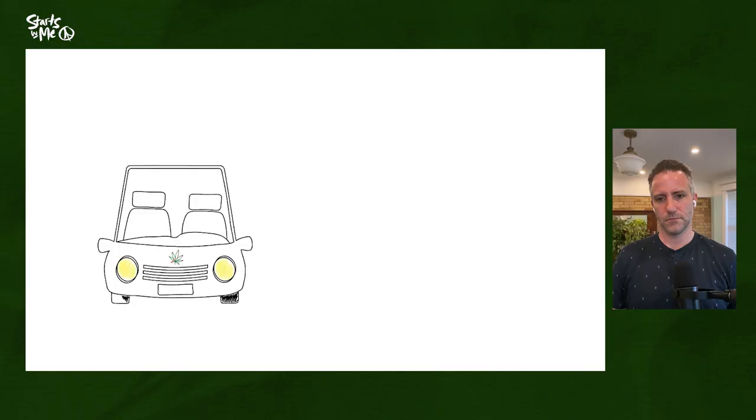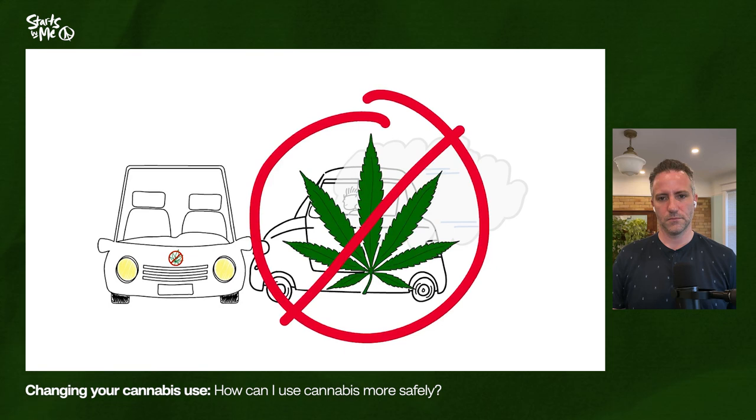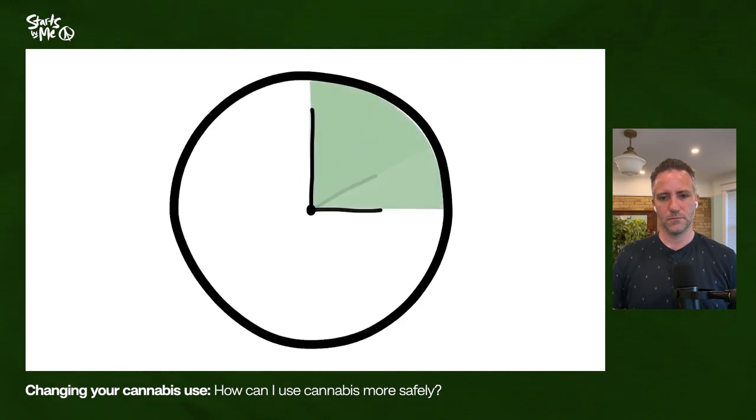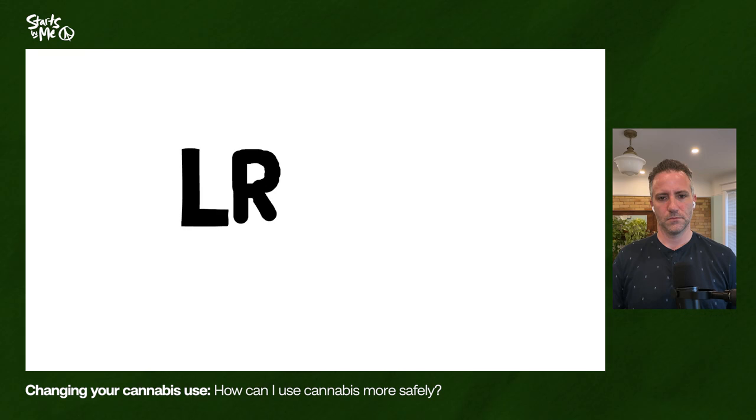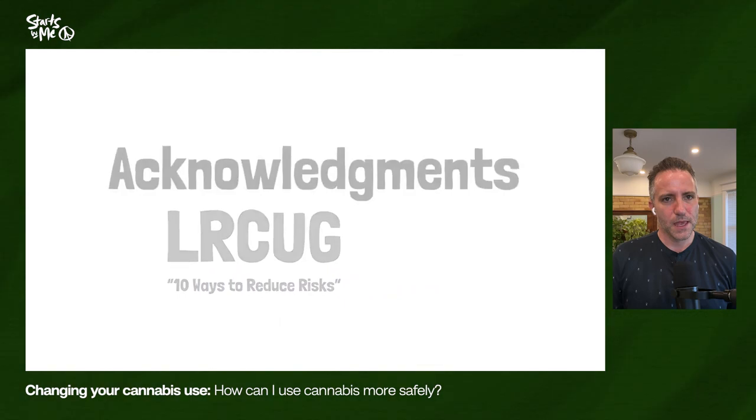We'll return in the next video, number four, which is called 'Is My Cannabis Use a Problem?' Because cannabis can affect your coordination, judgment, and motor control, you should never drive a car or operate machinery while under the influence. The effects of cannabis last at least six hours but could last longer depending on the person, the product, and the method of consumption. For more information on lowering the risk of cannabis use, consult Canada's Lower Risk Cannabis Use Guidelines.